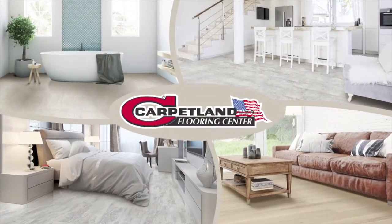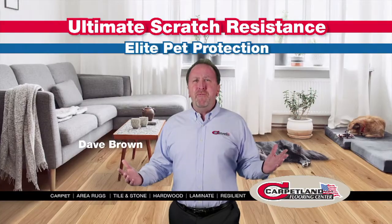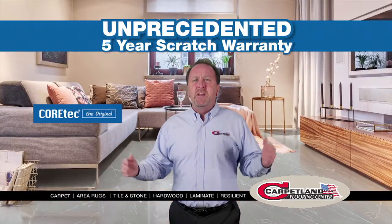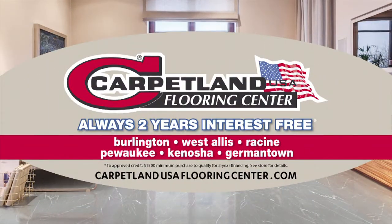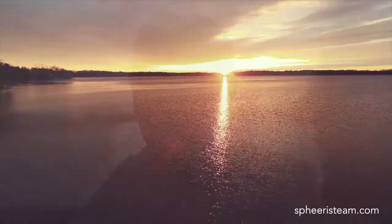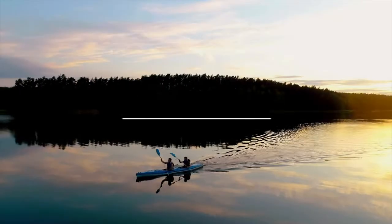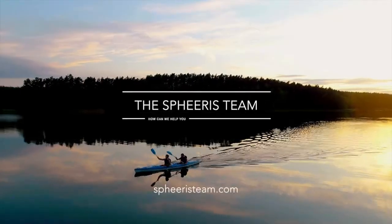Carpetland USA Flooring Center. Cortex Flooring gives you ultimate scratch resistance with an unprecedented five-year scratch warranty. See the entire collection at Carpetland USA. With an unmatched track record and insider knowledge of the Lake Country area, the Spheris team provides clients with an effortless, high-value experience. From pre-sale property improvements to final negotiations, it's the attention to detail and personalized service that puts the Spheris team in a class of their own. If you're buying or selling your home, contact the Spheris team today.